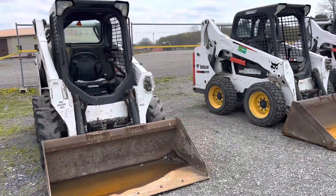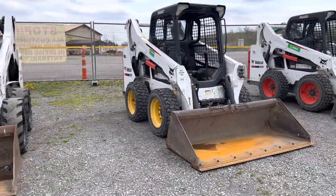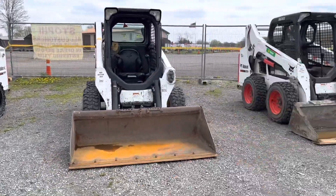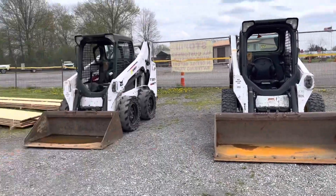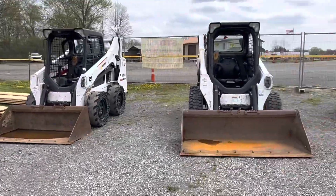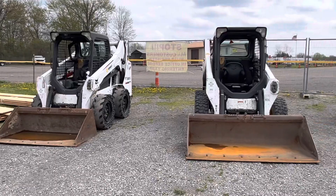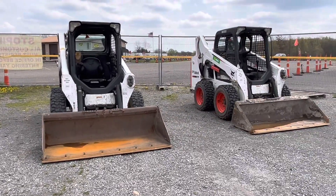We've got three Bobcat skid steers — looks like three S570s. These are all low hours. Got nice tires on it, that one's got some fleet tires. Nice buckets, two of them have pretty good cutting edges. They all run and they're all low hours — I think they're all 2020s.